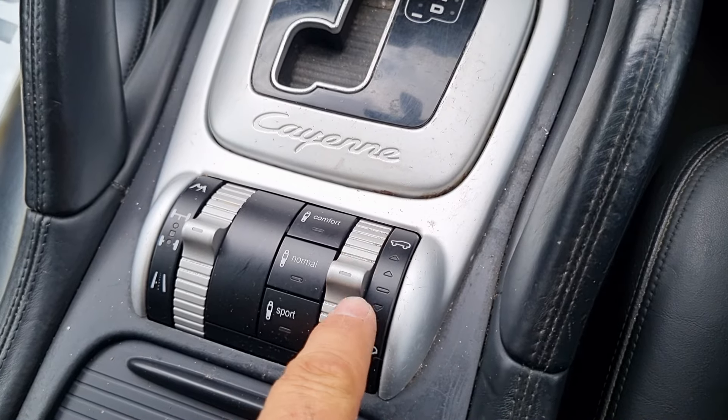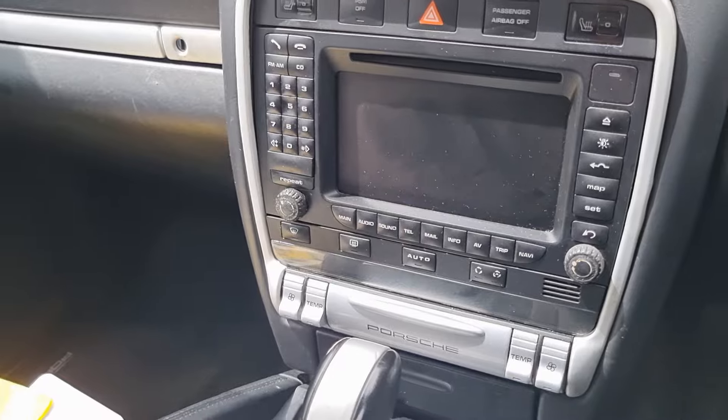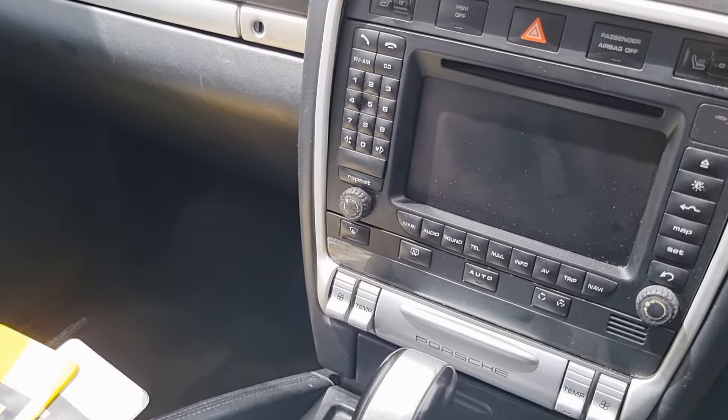Air suspension works fine — it goes up and down, the settings work and so on. I will start it. So the faults with the car are...